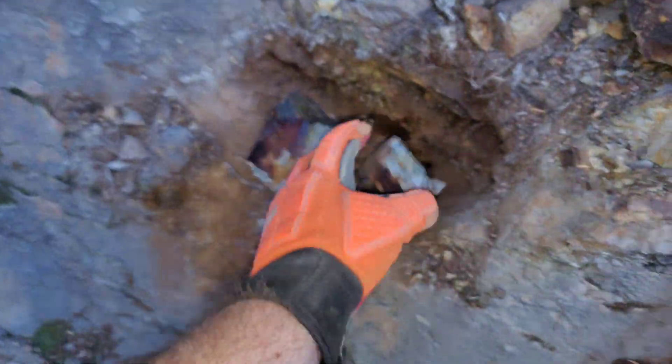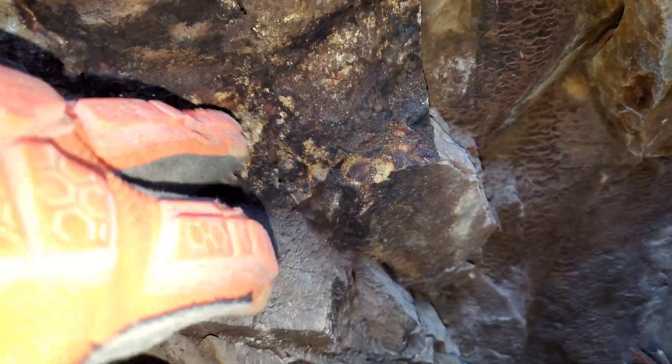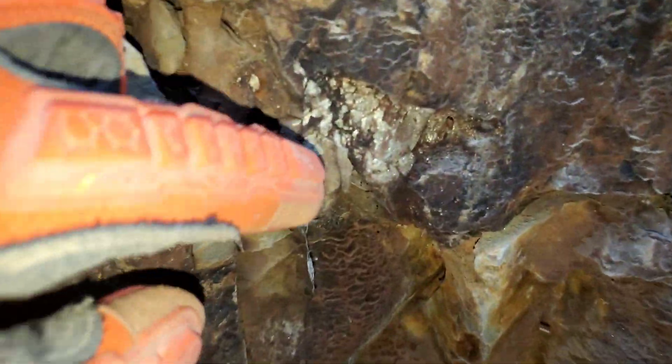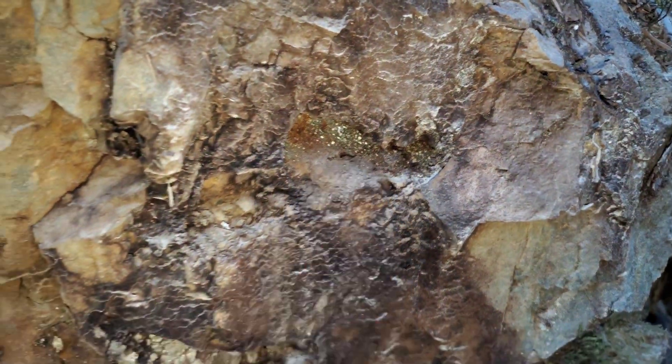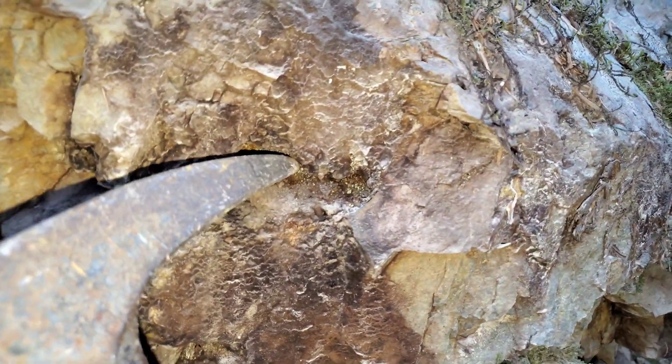A couple of pyrite samples here that I pulled from right there. Here's an interesting one — you can see all the loose coarse iron sulfides just deteriorating out. Trying to get a good sample — that's solid pyrite right there, you can see. Very difficult to get a sample that stays intact when you have loose sulfides like this.